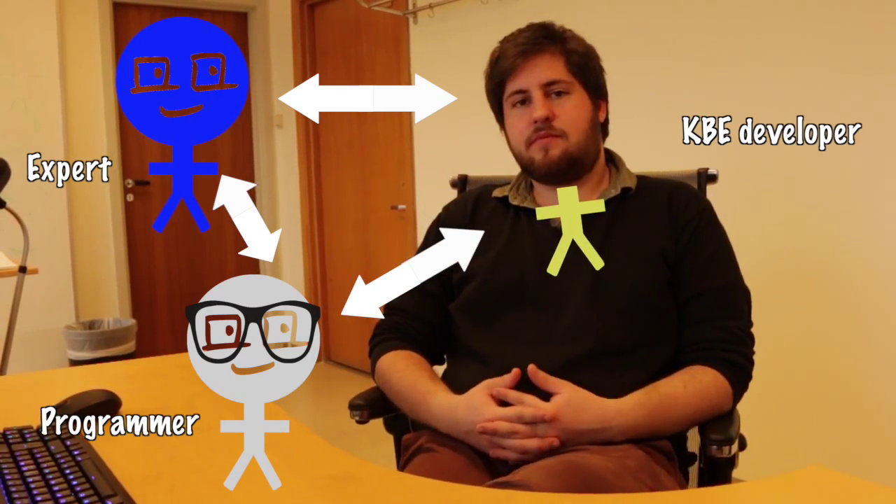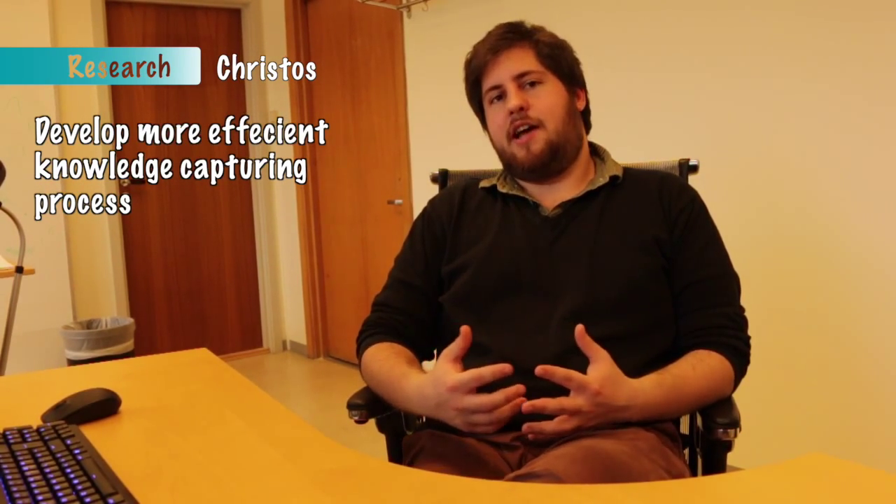Okay, so how do KBE developers actually capture all of this? Well, first of all, you need an expert — a specialist that holds all the knowledge of the process you want to automate. Then you need a programmer that will write the knowledge into code. And then you need a KBE developer that can gather and integrate all this into software. All these people need to work together. Sounds like a time-consuming process. Yes, it is at the moment quite time-consuming, and that's why it's useful to develop a more efficient knowledge-capturing process.